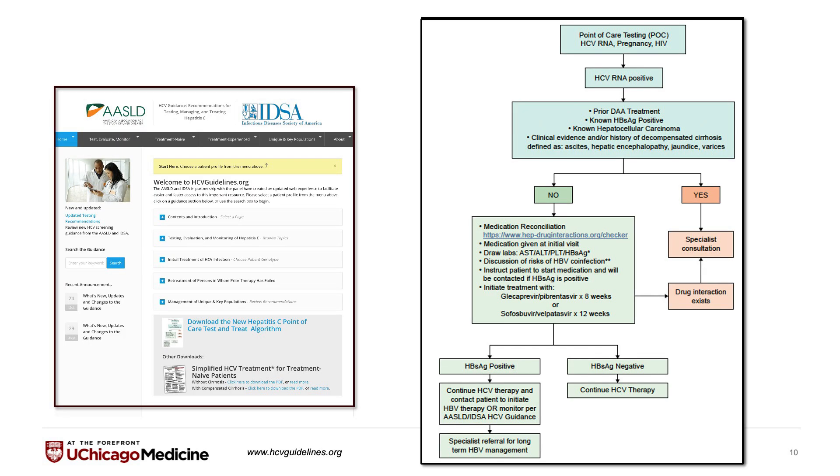This leads us to our most recent guidance, available as a PDF on the website landing page, which goes through the test-and-treat algorithm. Starting at the top, the recommendation is to perform point-of-care testing with HCV RNA, a pregnancy test, and an HIV test. If the HCV RNA is positive, a history should be taken to verify if the patient has had prior DAA treatment, has a known hepatitis B infection, known hepatocellular carcinoma, or any evidence of decompensated disease. If any of these are present, the patient will benefit from specialist consultation.